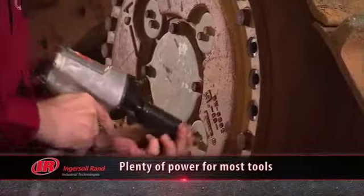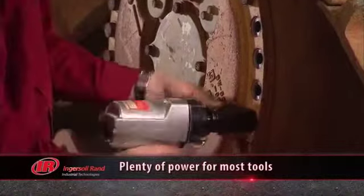Ingersoll Rand's two-stage compressor is more commonly used for commercial applications. At 24 CFM you can use it to power just about any tool, even your three-quarter or one-inch impacts.